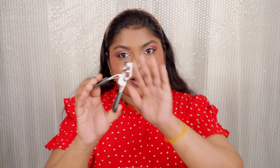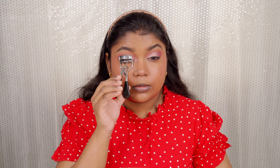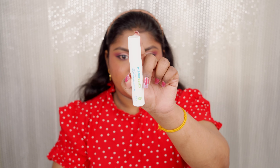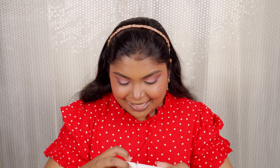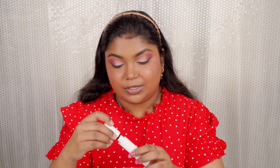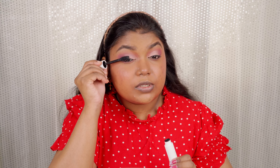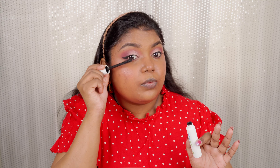Next I'm curling my eyelashes gently with an eyelash curler. Now I'm trying this mascara for the first time — the Mamaearth Lash Care Mascara. It's voluminizing and has Vitamin E. The wand is quite thick. I really like how it separates the lashes so well and gives that natural fan-like look with pretty good volume. It's great for everyday use and I really love how my eye look turned out.